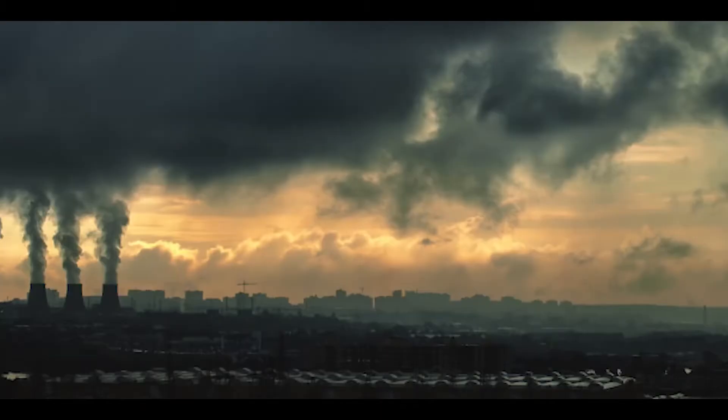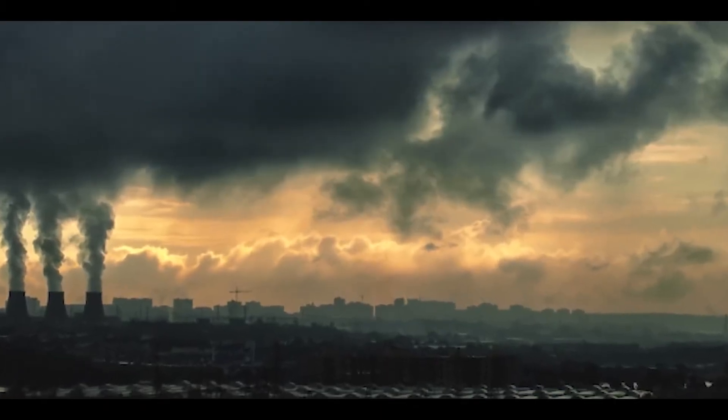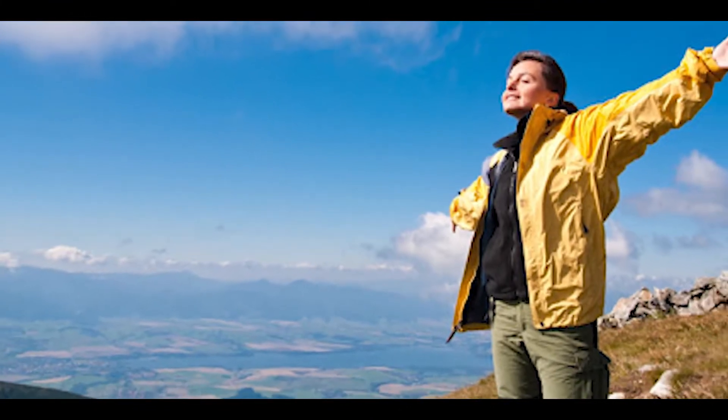It was here that we asked ourselves: is it possible to not only block toxic air, but also produce excess clean air in the process?